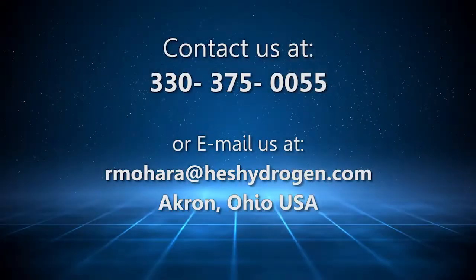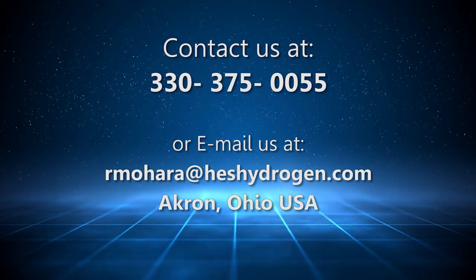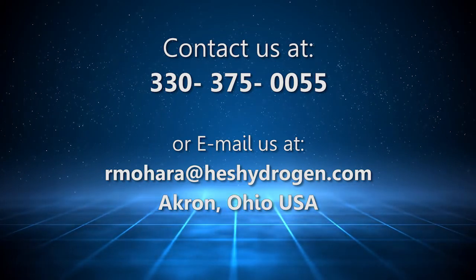I'm Jeff Wilhite of Hydrogen Energy Systems. We're looking for manufacturing partners for our hydrogen mixing block generators. For more information, or if you would like a personal demonstration, contact us or email us at the number and email shown on your screen.